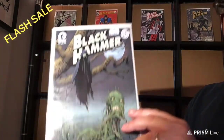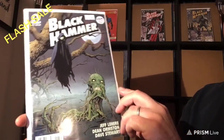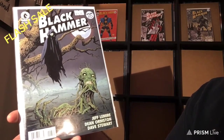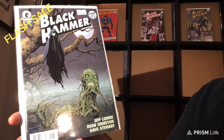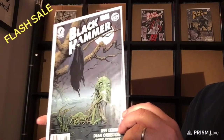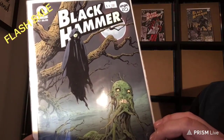This one here is number 6. Another incredible cover — really, really nice. Dean Ormston, man, he's like the dude. I love his art. And Jeff Lemire — what are you going to say about Jeff Lemire? He's an outstanding writer. So this is Near Mint Mint. $20.